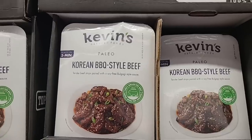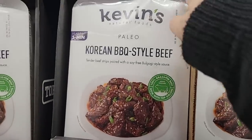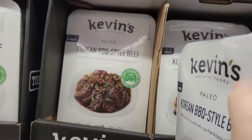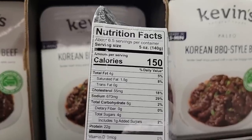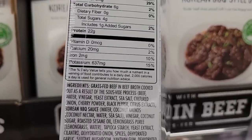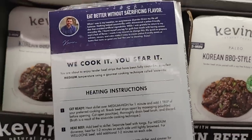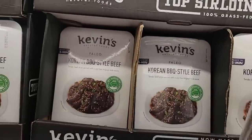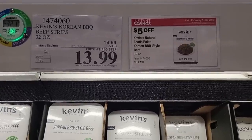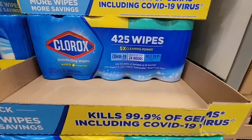Kevin's Korean BBQ Style Beef — we have tried this and it's actually pretty good. There are two packages in there. You just heat it up over the stove — really quick and easy. You could eat it on its own or we had it over rice, which was really good. $13.99 with a $5 savings — that's a really good price, because it's $13.99 alone just for one packet in the store.